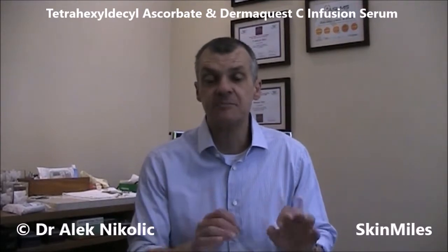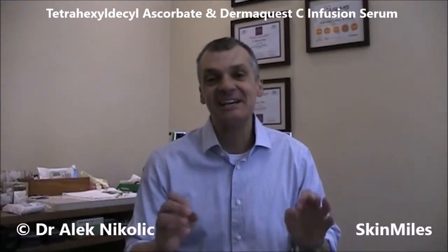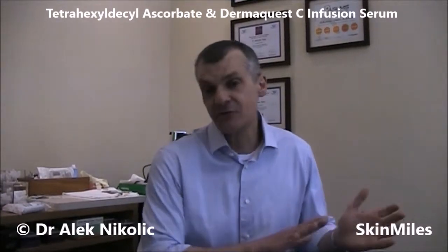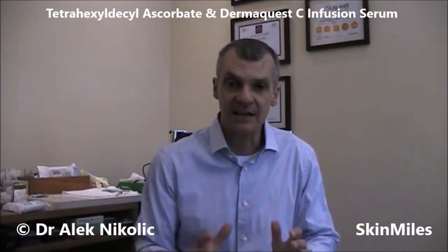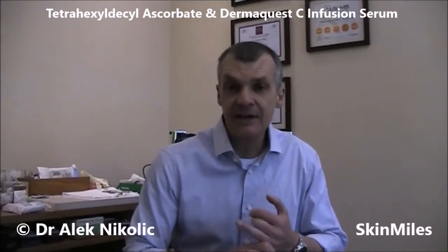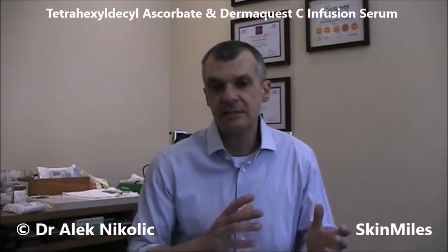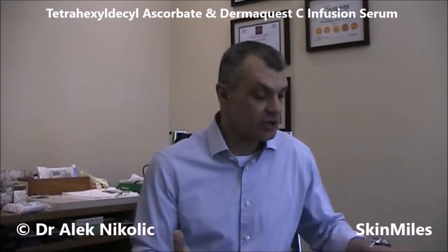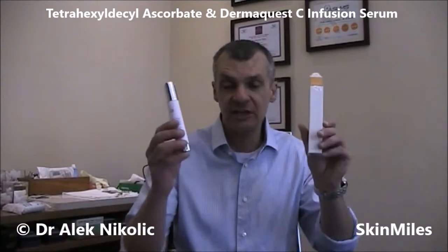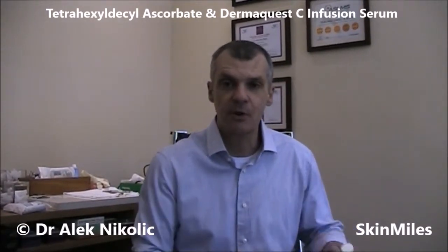Hi, I'm Dr. Alec Nikolic and today I'm going to be focusing on a very specific vitamin C ingredient which is called tetrahexyl dekyl ascorbate, sometimes referred to as THDA. The reason why I'm focusing on it is because it's a fairly unique and novel type of vitamin C, and it is found in some skincare products including the DermaQuest C Infusion range, which we will be taking a closer look at as well.